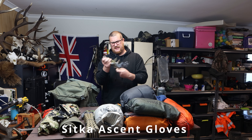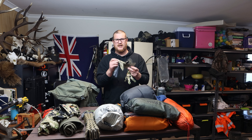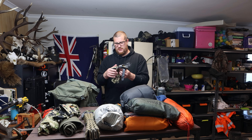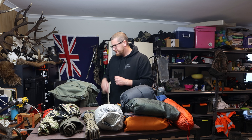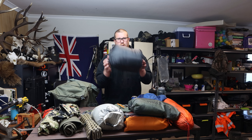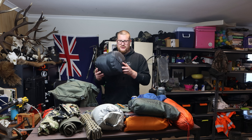I have some Sitka Ascent gloves, pretty much just to keep my fingers warm. Hopefully they'll be warm enough for most of the time. The rest of the stuff is going in my pack, and I'll go through and pack it as I would.